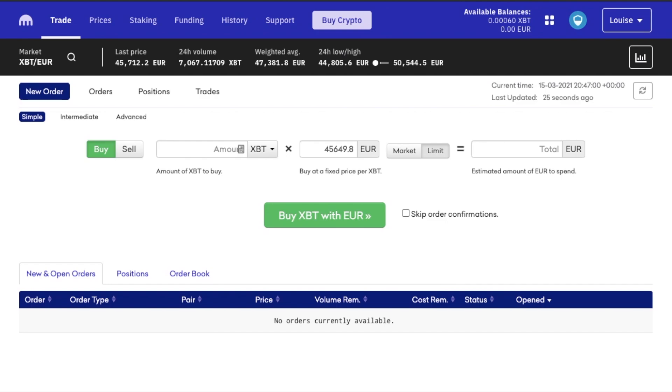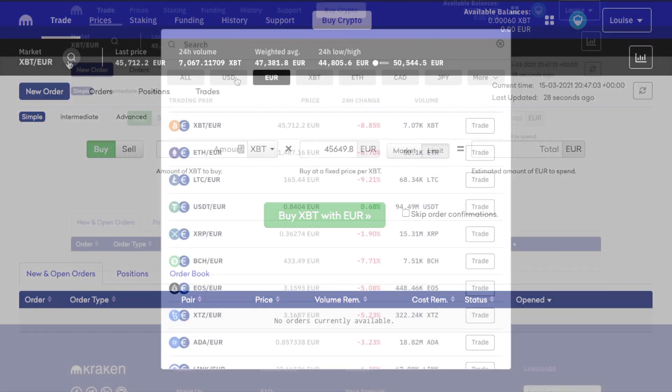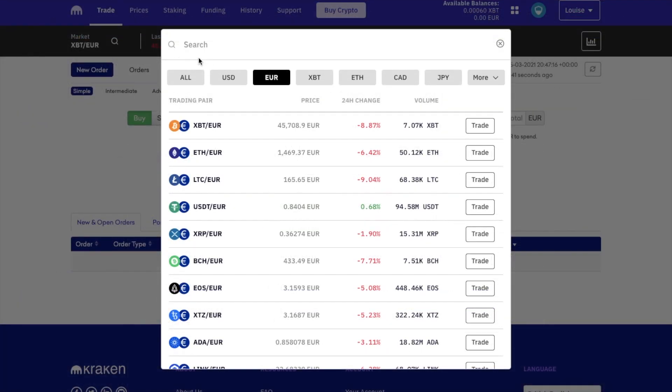I'll select trade at the top of the screen. And the first thing that we'll want to do is choose our market, which essentially dictates what crypto we want to buy or sell and what with. So if we click onto the magnifying glass, from here it shows us all the available markets for trading. There are fiat currencies like USD, Euros or Canadian dollars, and crypto markets like Bitcoin and Ethereum. I'm going to click onto more and select GBP, as this is what I've deposited and want to trade with. It'll then show me all the available trading pairs, which essentially means which cryptos I can trade for using my GBP, and it will show me the current price and 24 hour change in volume.